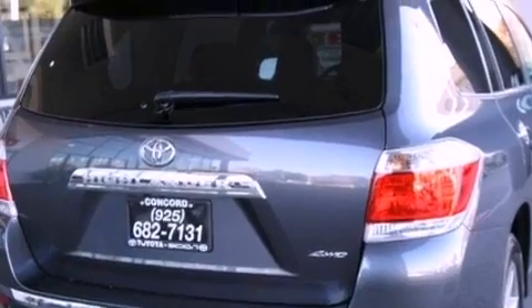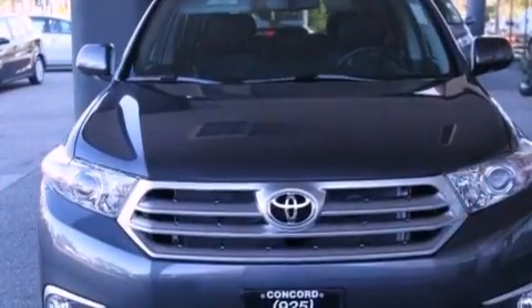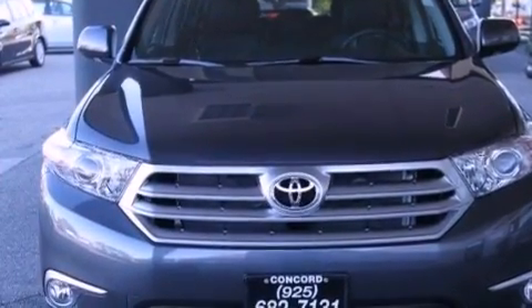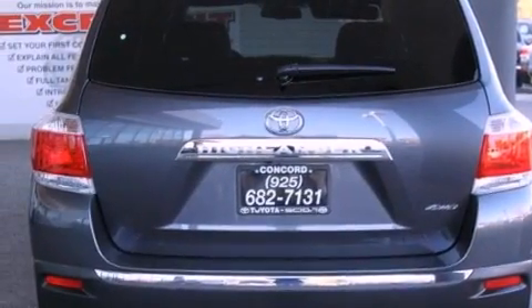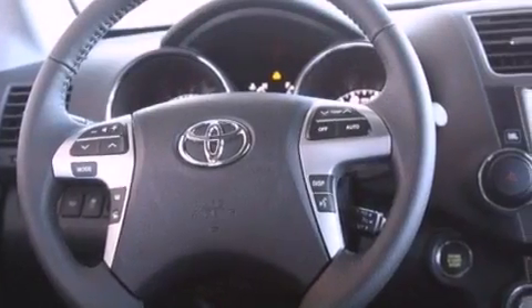Features include a power moonroof, a navigation system, a rearview camera, a DVD entertainment center, a passenger side vanity mirror, a security system, front fog lights, traction control, and air conditioning with automatic climate control.